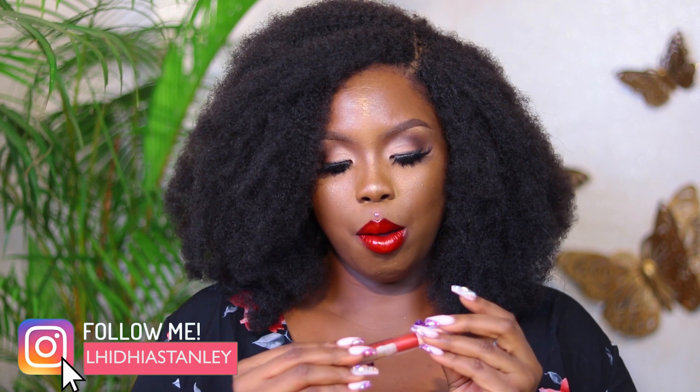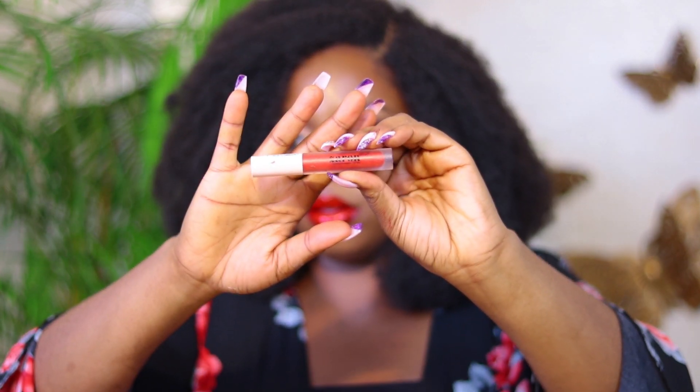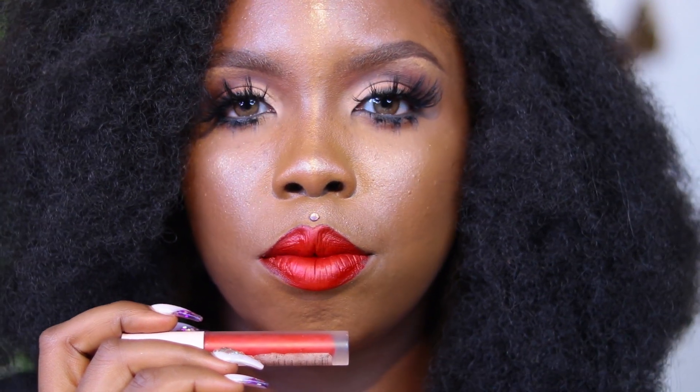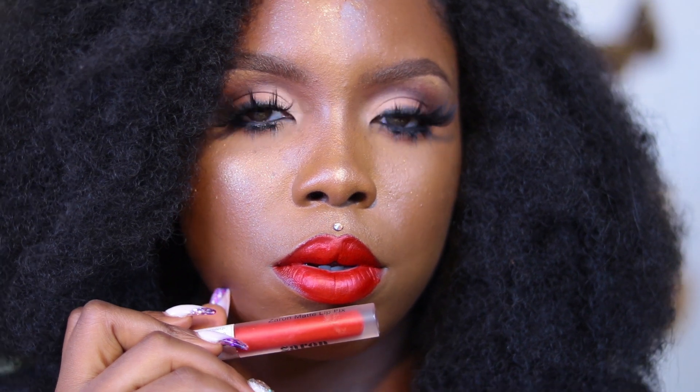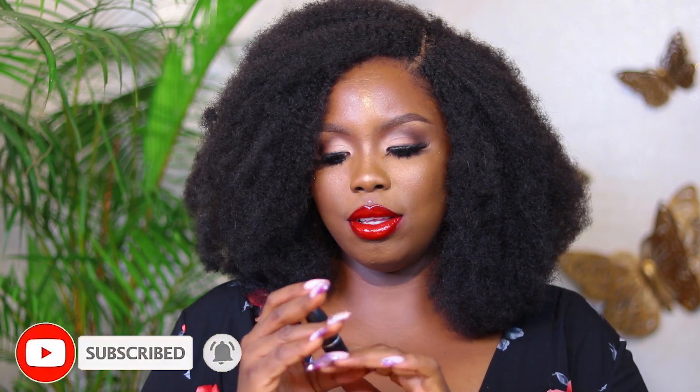The first lipstick on my list is the Zaron Tint. This list is in no particular order. Zaron is a Nigerian brand, and they sent me a bunch of their lipsticks a few months ago. This one stood out among the bunch. The shade is called 'Blue Is True' — it's a cool-toned red. Ever since I found out I suit cool-toned reds, I've been much better at choosing reds that match my skin tone. You can pick it up on the Zaron website — I'll have a link in the description box.